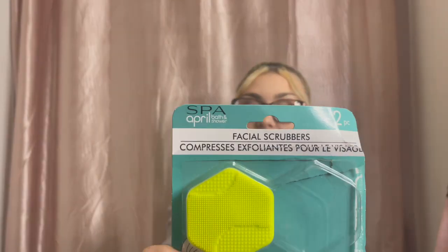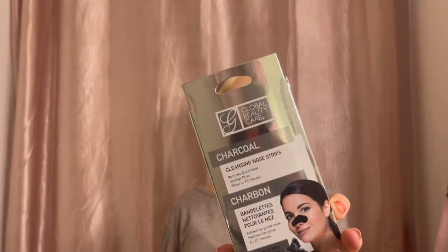Without further ado, let's get on with the video! Just got done taking the thumbnail, but we are gonna go into this smaller bag. The first thing that I got were these little face scrubbies — these actually work really really good. I do have the pink one out, it came with a pink one and a yellow one. I took the pink one out because I'm currently using it, and my face has been 10 times better since I used these. Then I did get some charcoal cleansing nose strips.